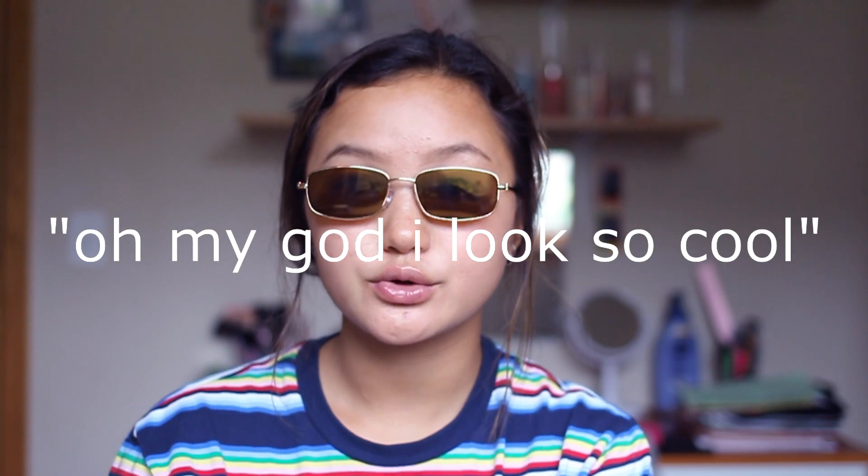I did get sunglasses from Ragstock because they have some super cute sunglasses. These are the sunglasses I got — I believe they were $6. They're really cute. And that's it for Ragstock.